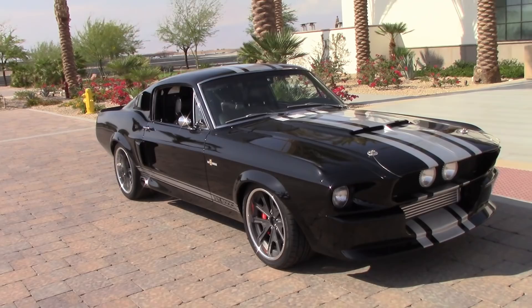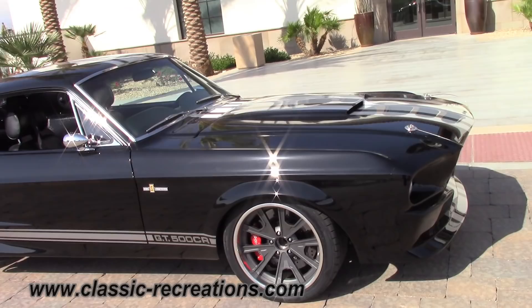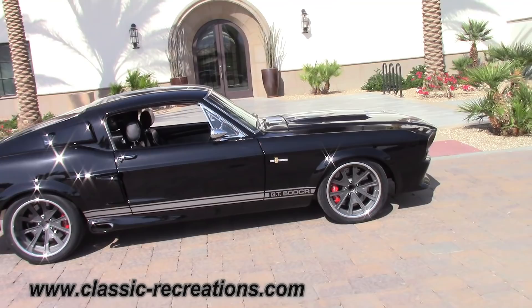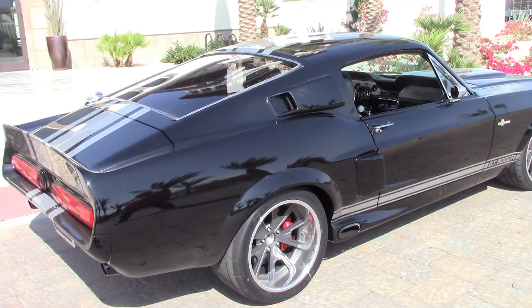Check out this 1967 GT500CR. This is a Classic Recreations build. I'm with the owner Jeff Miller. We're going to go around his black Shelby continuation by Classic Recreations. This thing is amazing, and we got a chance to see it on the track today. I have a little video of us behind it on the track — it's just a really cool car.